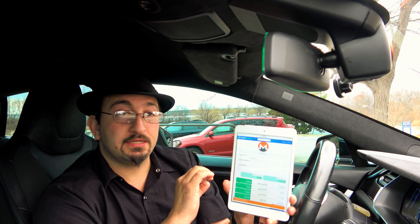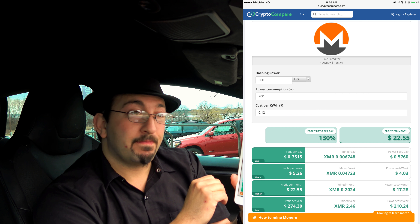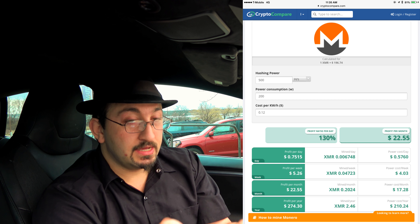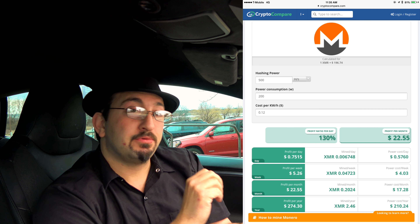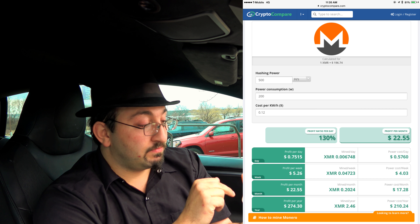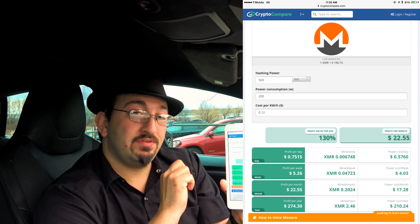That will actually work, but the problem is the DC-to-DC converter has a maximum output at this time of 600 watts, meaning it can supply a 600-watt stream to whatever you're doing. You can't mine too much on 600 watts — not enough to make it worthwhile. Using a calculator here: the most logical and easiest thing to mine with the cheapest hardware is Monero. The baseline is approximately 500 hashes per second on 200 watts of power consumption. Plugged into a regular outlet at home at a national average of 12 cents per kilowatt hour, you'd get about $274 a year in profit.